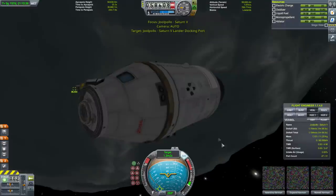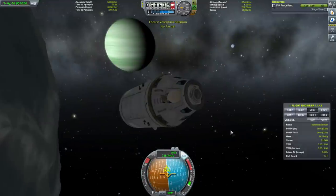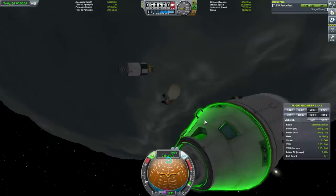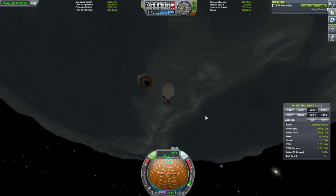We can't have it spinning around and around. I think it is time for Valentina to do some of her heroics — all the excitements and everything.